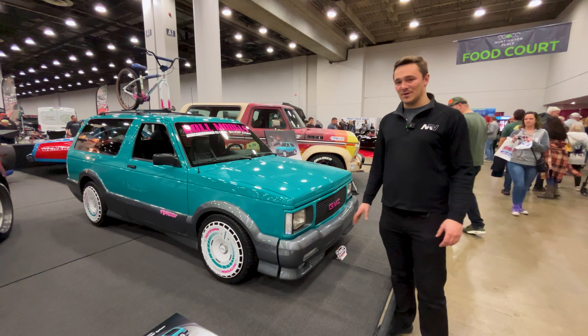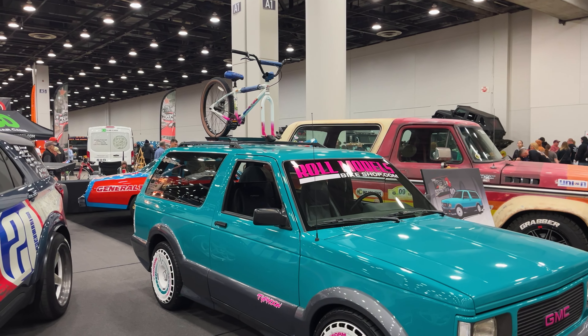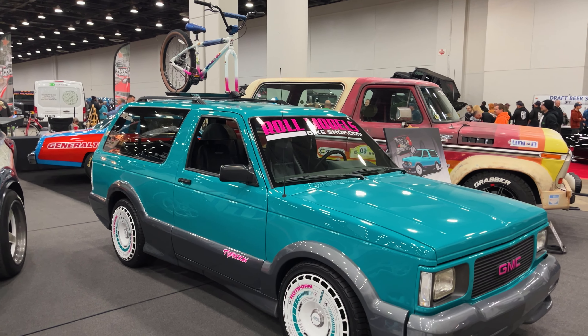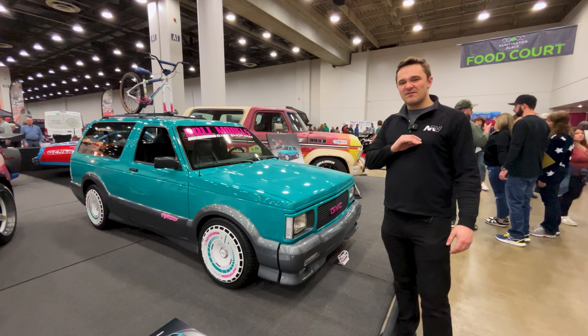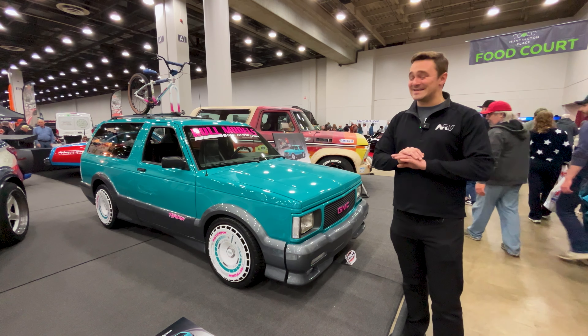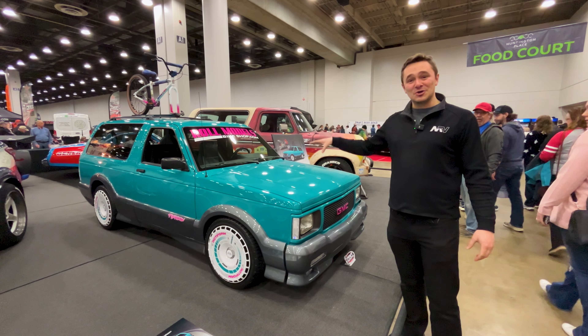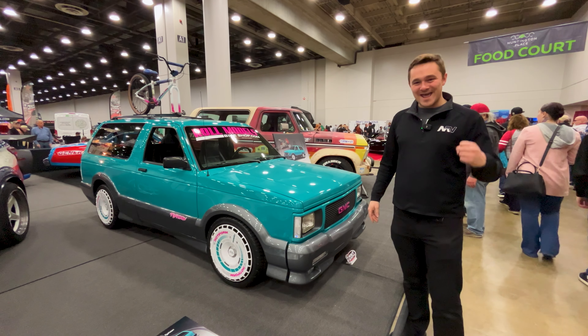1993 GMC Typhoon. These were one of the fastest cars in the world at this point, which is pretty wild looking at it — that turbo 4.3 V6, faster than all hell. This one has been very tastefully modified: Radwood, 90s as you can get — the teal paint, the aero discs, and the bike wrap on top. Heck yeah.